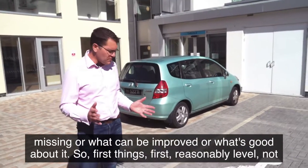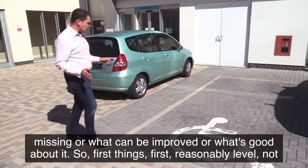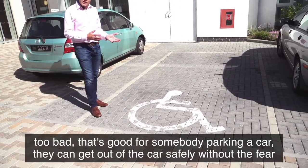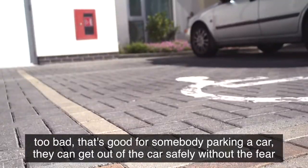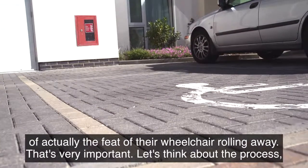First things first — it's reasonably level, not too bad. That's good for somebody parking a car, as they can get out safely without the fear of walking or their wheelchair rolling away.